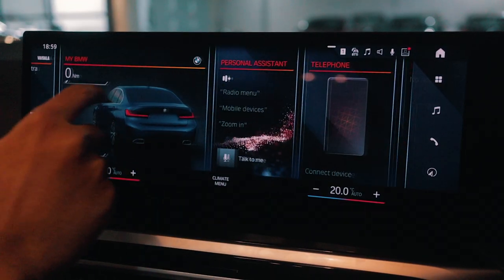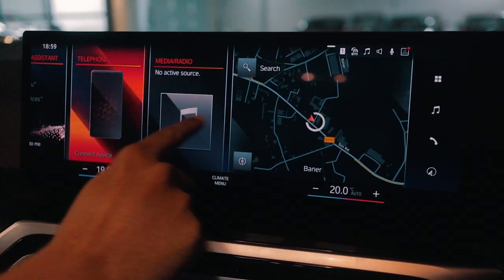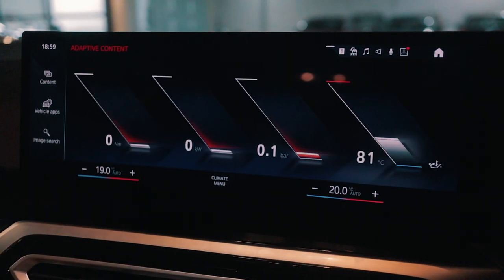First of all, it's of course the iDrive 8 system. There are a few things which are very annoying about it and there are a few things which are really, really helpful about it.